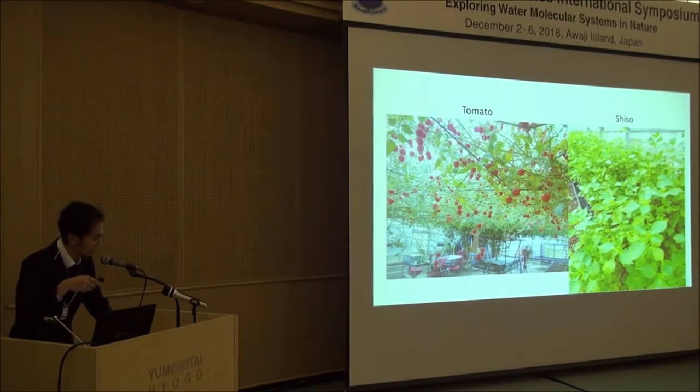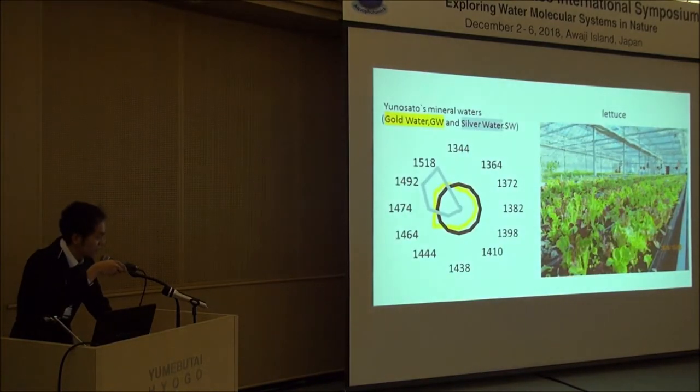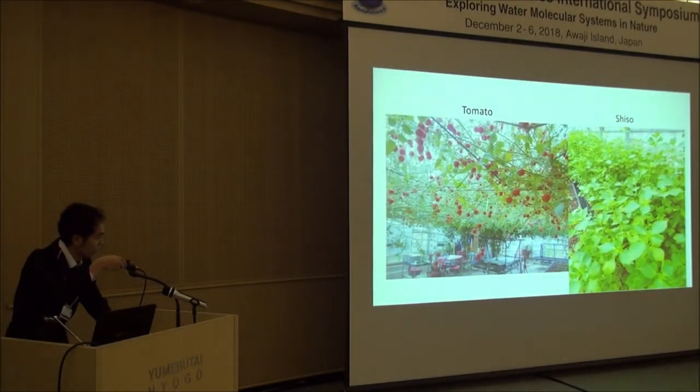This is lettuce, and we grow it all year in this greenhouse. This is tomato and Japanese shiso leaves — a herb served with raw fish called sashimi.